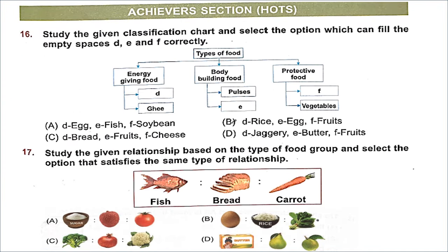Moving to the achievers section — HOTS. Question 16: Study the given classification chart and select the option which can fill the empty spaces D, E and F correctly. We studied types of food: energy-giving food, body-building food and protective food. D is energy-giving food, E is body-building food, and F is protective food. The right match is option B — rice (D) is energy-giving, egg (E) is body-building, and fruits (F) is protective food.